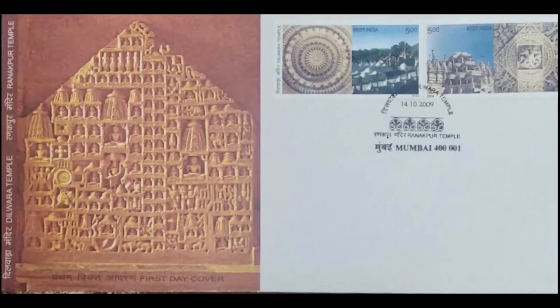The Heritage Jain Temples. Dilwara Temple at Mount Abu was built by the Chalukya dynasty during the 11th and 13th century AD. Ranakpur Temple is in the valley of Aravali and is said to have been built by Sheth Dharana Shah with the help of Rana Kumbha in the 15th century AD. Both temples are a rich illustration of art in marble.